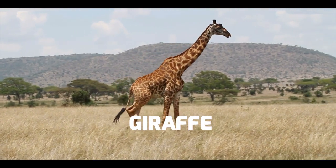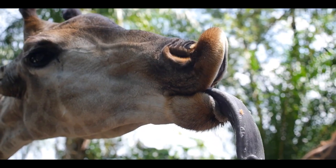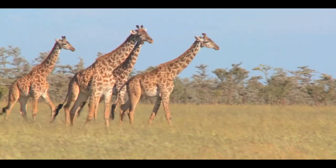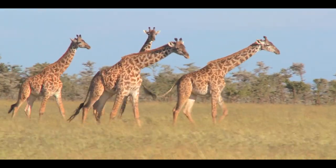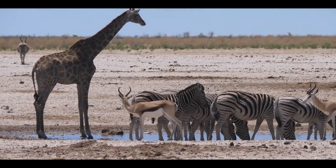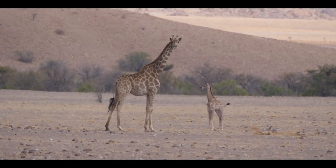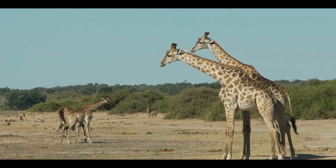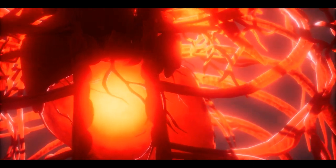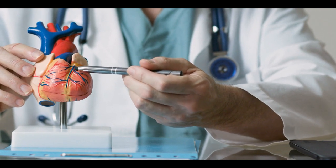The giraffe also lives in the savannah and is the tallest of all land animals, which helps it reach high into the treetops for leaves. Its tongue, 18 to 20 inches long, allows it to pick leaves while avoiding sharp thorns. Giraffes also have excellent vision; their height and eyesight help them spot predators from a distance, making them an early warning system for nearby zebras, antelopes, and wildebeest. A newborn giraffe is already 6 feet tall and can stand within the first 30 minutes of life. A giraffe's heart is 2 feet long and weighs 25 pounds — necessary to pump blood up its long neck.